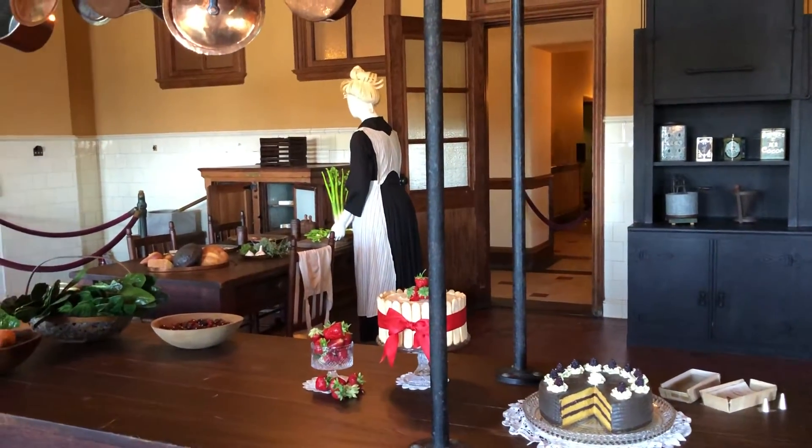One of my favorite things in the kitchen are these beautiful copper pots and pans. These are original to the collection.